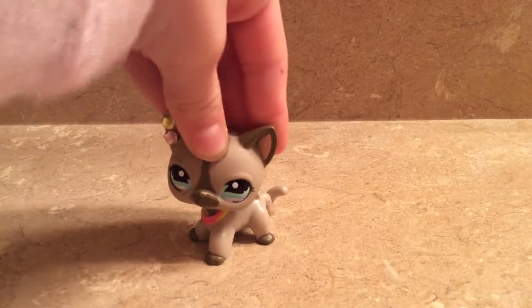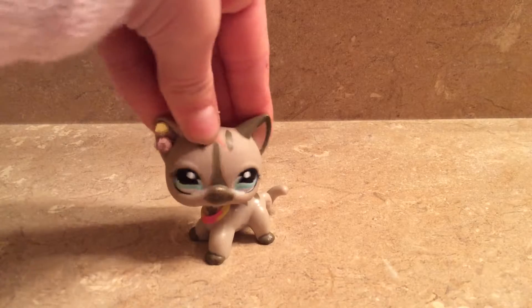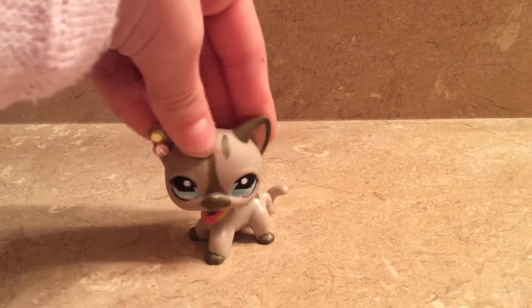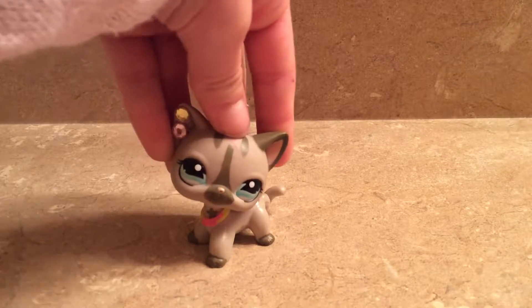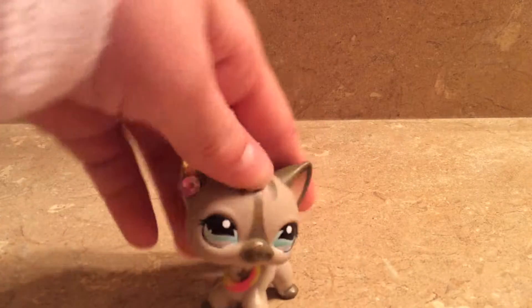Hi guys, what's up? Today I'm doing another haul video. This is haul part four, and the last haul I did was part three. I haven't done a haul video in a while, but this channel is basically based off of haul videos.